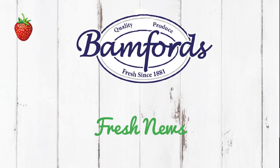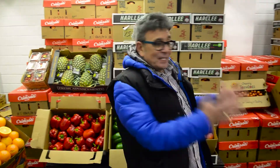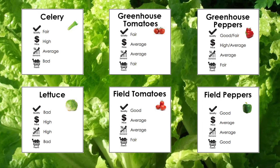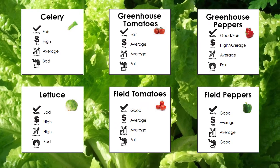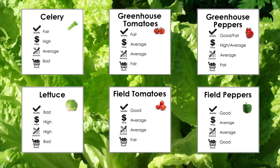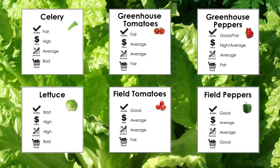Hi everybody, Lori G here. It's March break, spring is in the air, but it's freezing cold outside. We're excited to tell you that it's been quite a fantastic year this year. Prices have been relatively cheap up until this last couple of weeks, when leafy greens went totally through the roof.